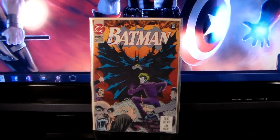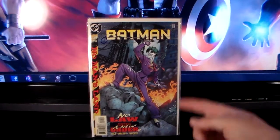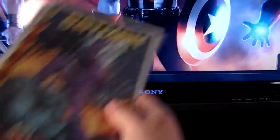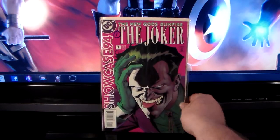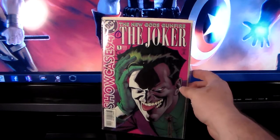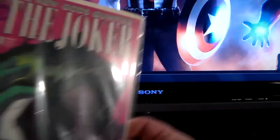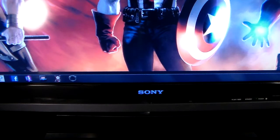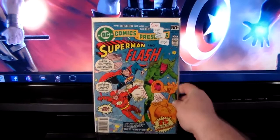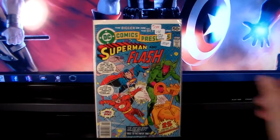I got that one, that one, and this one — this is a J. Scott Campbell cover. And I got this one for free — Joker Showcase 94 number one. I bought a bunch of books from this one guy and he had some kind of deal where if you spent so much money he'd give you a free one, so I got that.